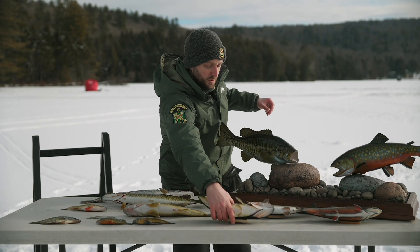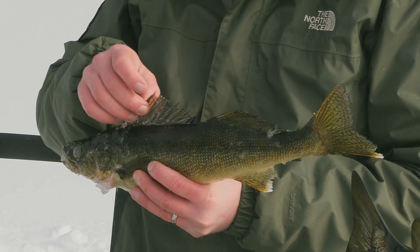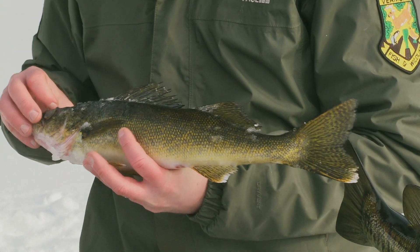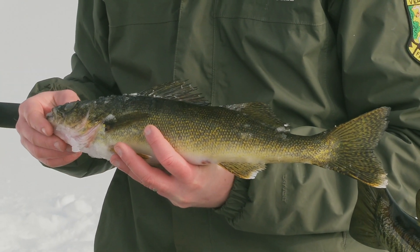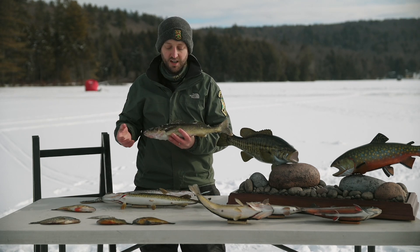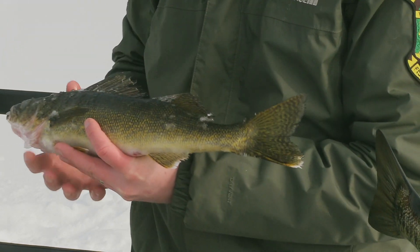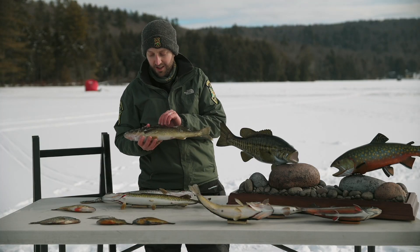Finally, we have the walleye, which is actually another member of the perch family. Similar to yellow perch, they have two fins along the back of their body. You can also look for their very large white eye — walleye tend to feed more at night because that eye is so sensitive to light, so people often target them while fishing at night. Another distinguishing characteristic is the bright white tip on the tips of their tail.